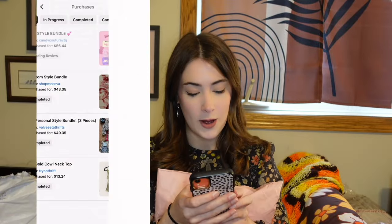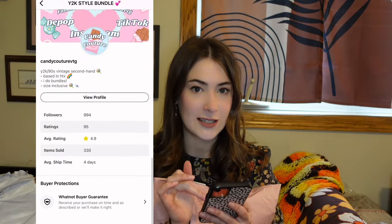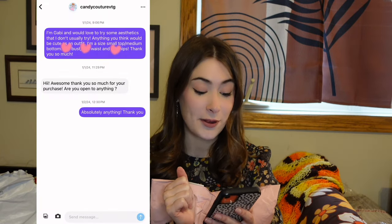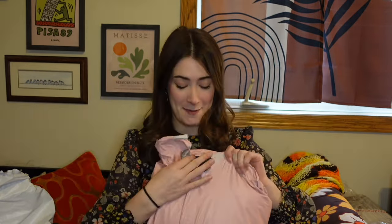The first person that I reached out to was Candy Couture VTG Vintage, and this is a Y2K style bundle that I bought for $56.44. This was the most expensive bundle, but it should have a top, a bottom, and an accessory. The message exchange was very simple, very to the point, and it was sent out so quickly I was surprised. I like the cute little pink bag it came in. The first thing I'm seeing is a pair of jeans, which is a little scary because jeans are the hardest thing to fit. They have a little stretch, so I'm a little less scared, but if these work, I will be amazed.